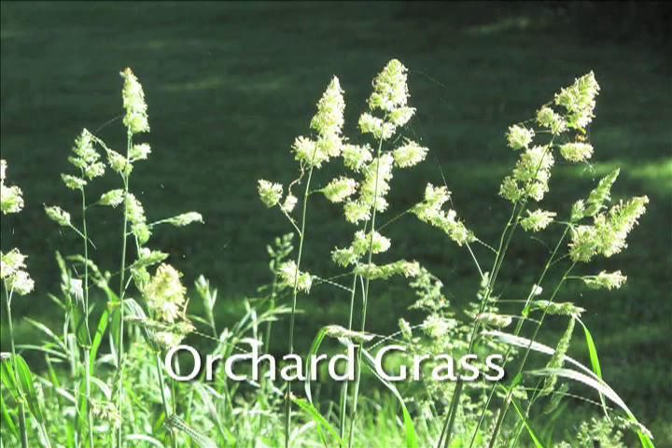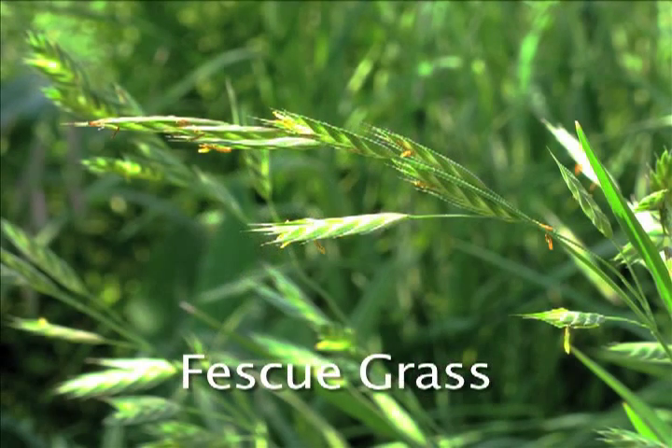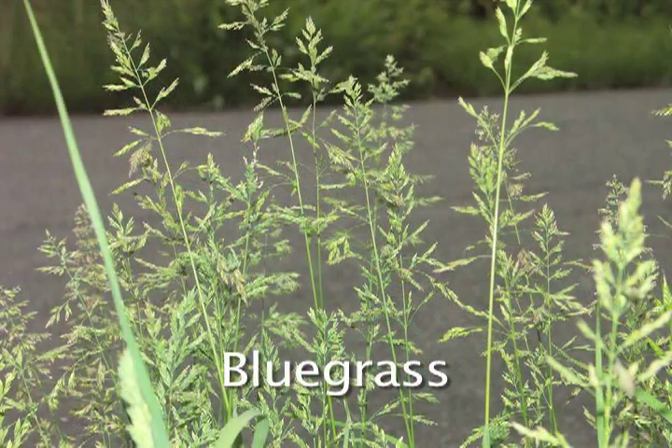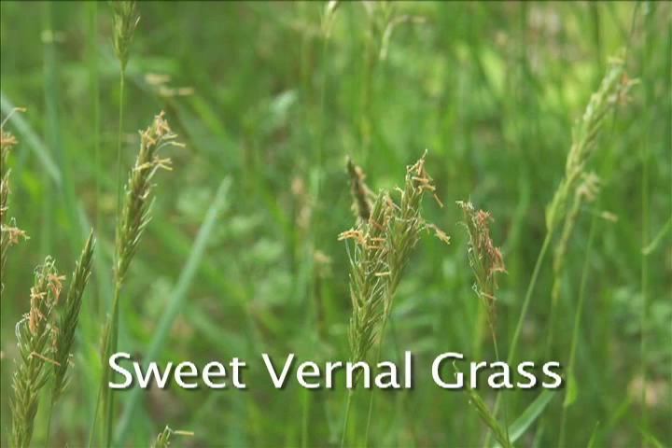Orchard grass grows widely and is found in almost every part of the country. The stamens of orchard grass are the male structures that produce the pollen. Fescue is another common temperate grass species. Kentucky bluegrass is also known as June grass. Sweet vernal grass is another related species but is less common than some of the others.